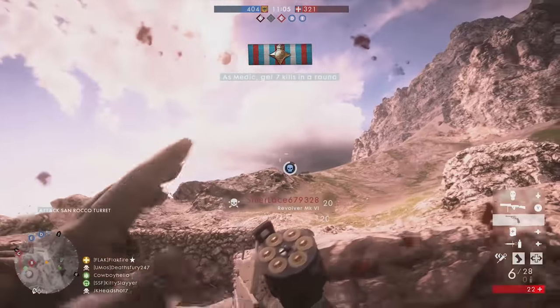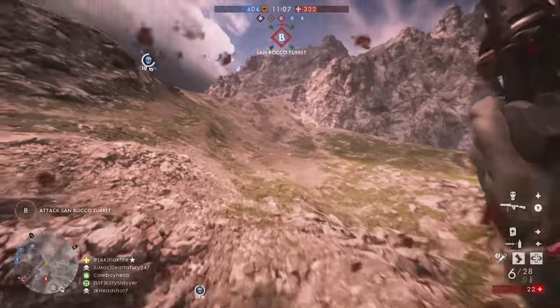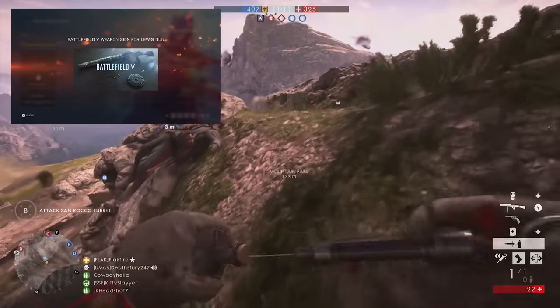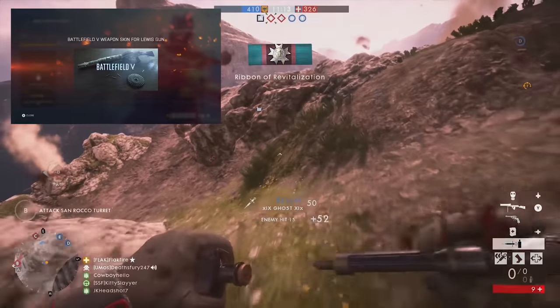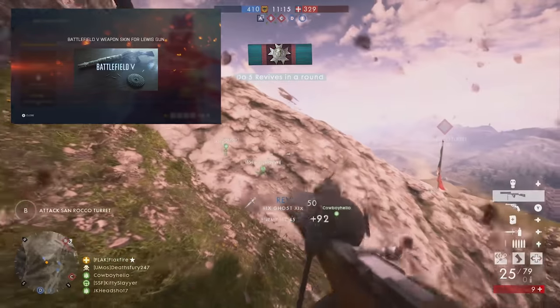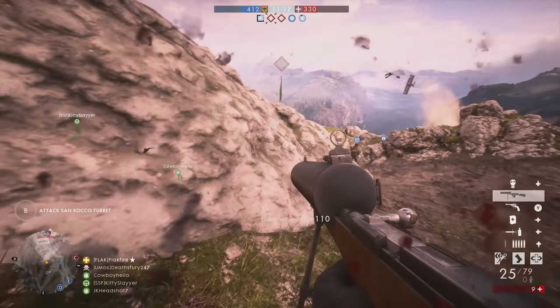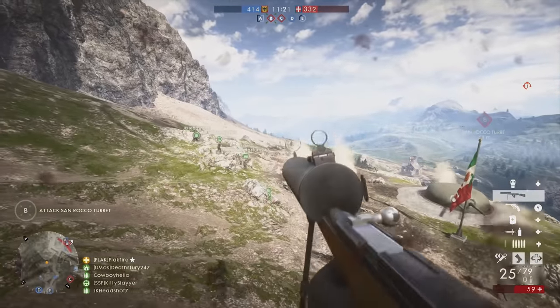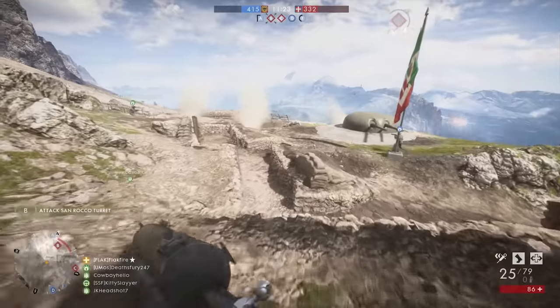The Lewis gun will also likely find its way into Battlefield 5. The Road to Battlefield 5 screen on Battlefield 1 reveals players can earn a skin for the weapon in both Battlefield 5 and Battlefield 1. The Lewis gun generally fired from a 47 or 97-round magazine at a rate of around 500 rounds per minute.